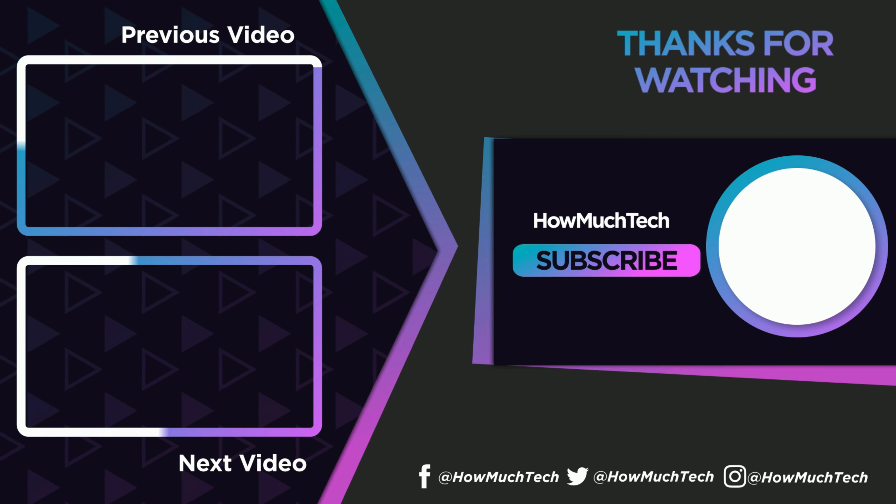I hope you liked this video. I've tried my best to provide accurate information about the products available on the market so that you can pick the correct product for your purpose. If you have any questions or suggestions, please comment down below. Don't forget to subscribe to my channel. Thanks for watching.